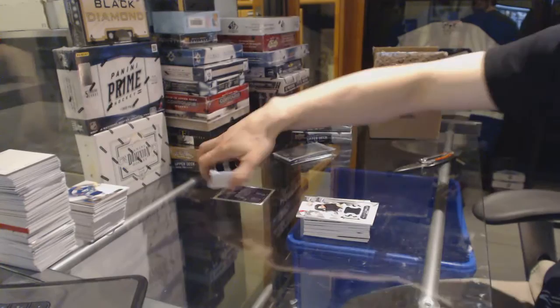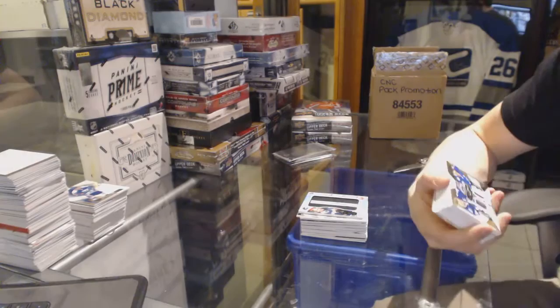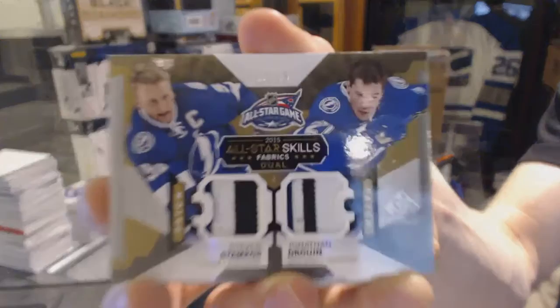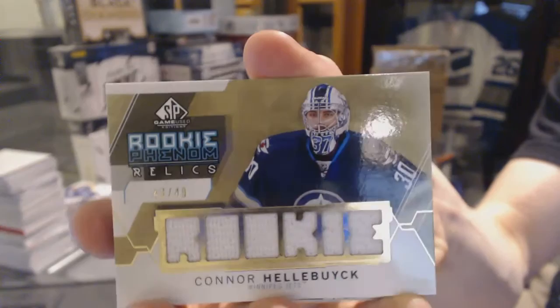We've got a Draft Day Marks, numbered 35 of 35 for the Vancouver Canucks — Hunter Shin-Karrick. We've got an all-star skills dual patch, numbered 32 of 35 for the Tampa Bay Lightning — Stephen Stamkos and Jonathan Drouin. Rookie phenom relics gold, numbered to 49 for the Winnipeg Jets — Conor Hellebuck.